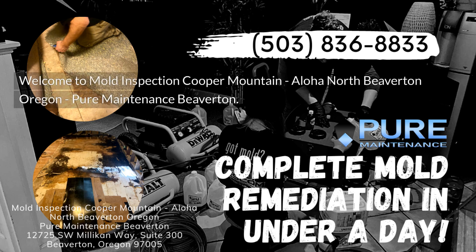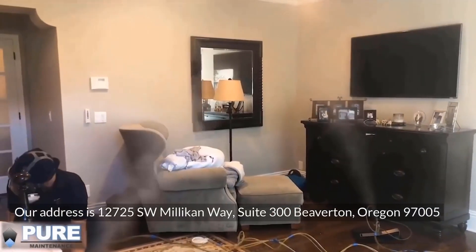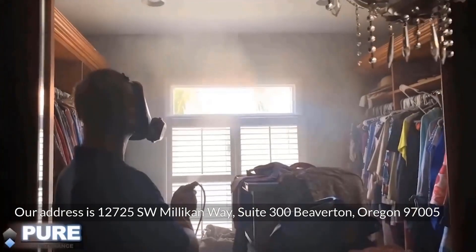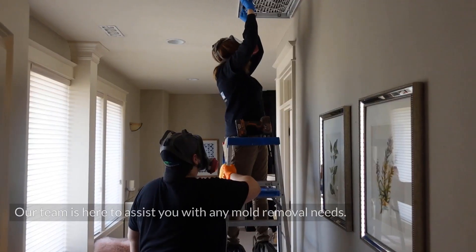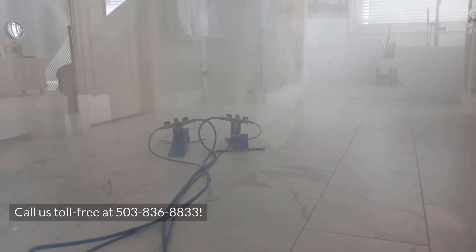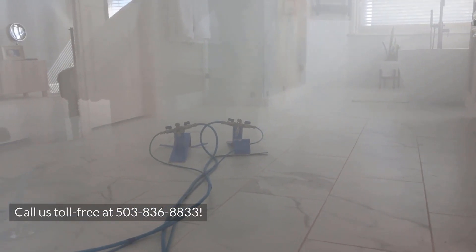Welcome to Mold Inspection Cooper Mountain, Aloha North Beaverton, Oregon — Pure Maintenance Beaverton. Our address is 12725 Southwest Millican Way, Suite 300, Beaverton, Oregon 97005. Our team is here to assist you with any mold removal needs. Call us toll-free at 503-836-8833.